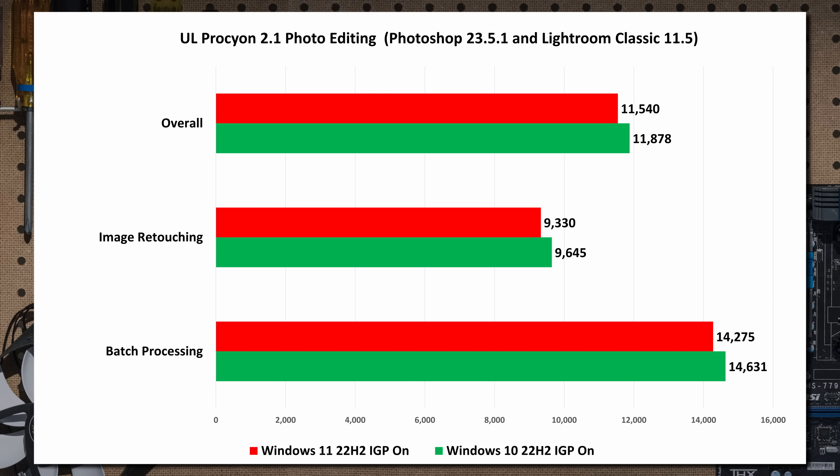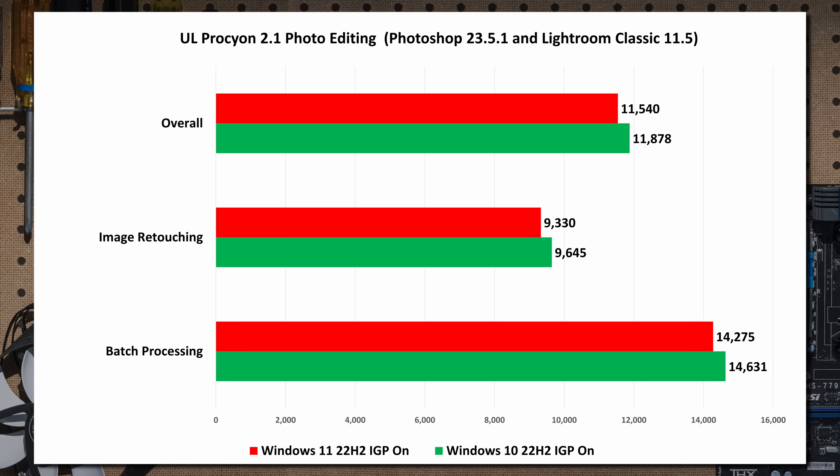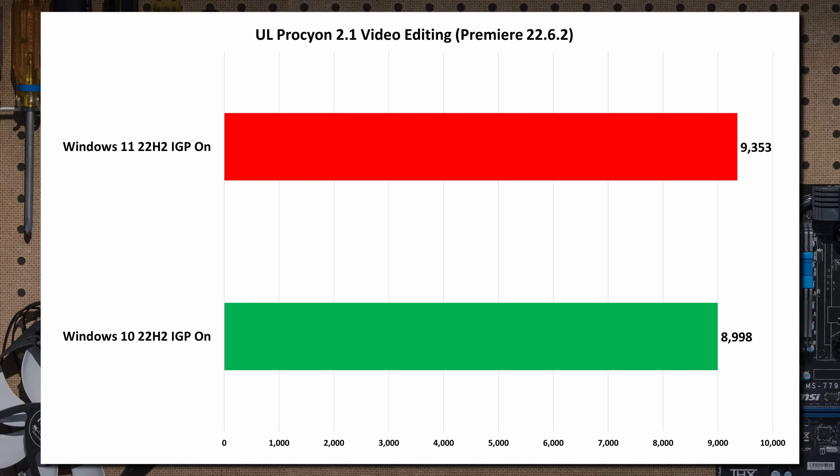We also ran UL's Procyon. Adobe Creative Cloud is a vast suite — if you do things differently it may favor one over the other. But generally Windows 10 actually has a slight edge, though again, who cares? We're talking single-digit performance differences, so close to the margin of error you don't even know. Procyon video editing shows a very slight performance advantage, probably the most we've seen for Windows 11, but that's still nothing.